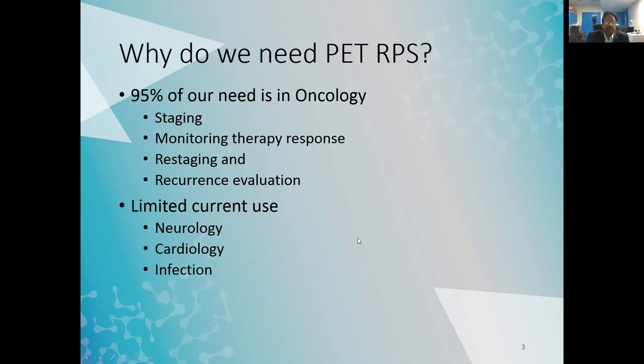Why do we need PET radiopharmaceuticals? 95% of our need is in oncology. We need the radiopharmaceuticals for staging, monitoring therapy response, restaging, and recurrence evaluation. There is also use in neurology, cardiology, and infection, but these are currently very limited.